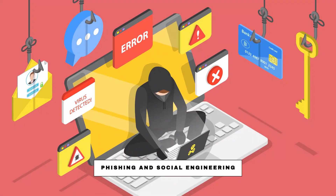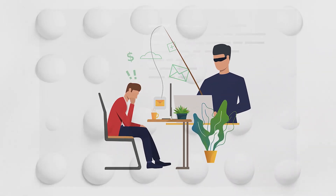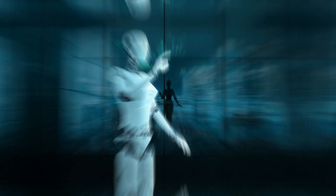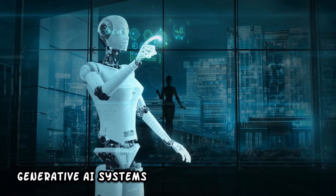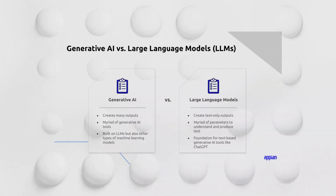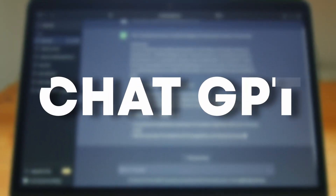Phishing and social engineering. One of the oldest weapons in the hands of hackers is phishing emails. Despite this, they were easier to recognize just a couple of years ago, as those emails were poorly written and full of grammatical and spelling errors before advancements in generative AI were made. But now, generative AI tools and large language models — LLMs in short — like ChatGPT, are making the game easy for hackers.